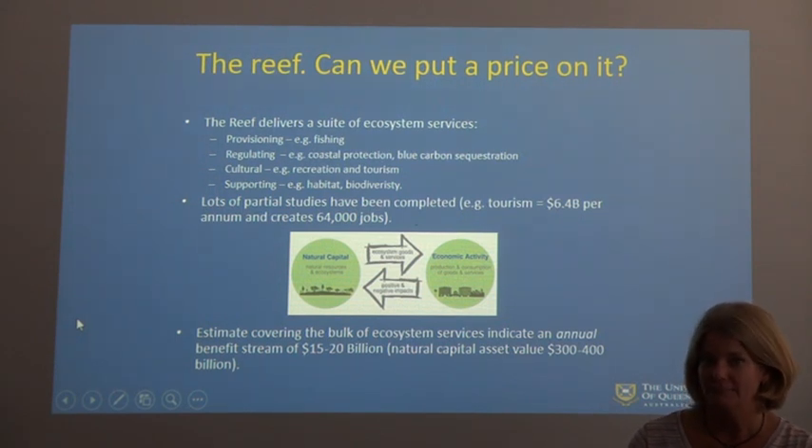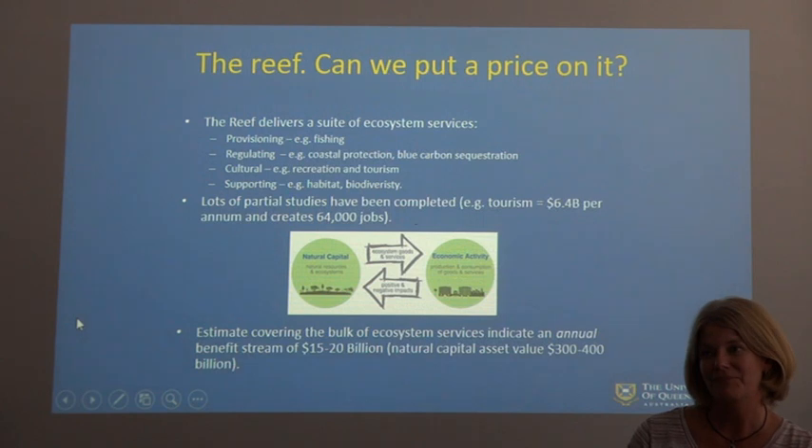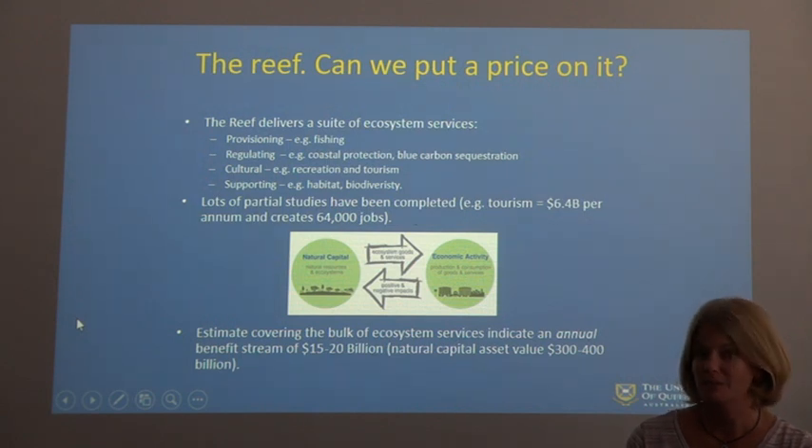Those ecosystem services include fishing — not just recreational but commercial fishing — as well as coastal protection. The reef reduces ocean swell coming onto the land during big storms, protecting coastal areas from water damage. From a recreational and tourism perspective it obviously has a lot of value too. And then of course there is the habitat and biodiversity of all the marine life that lives in the Great Barrier Reef area, which is also reducing as the coral bleaches and dies.